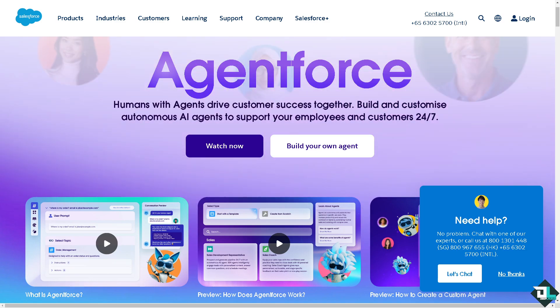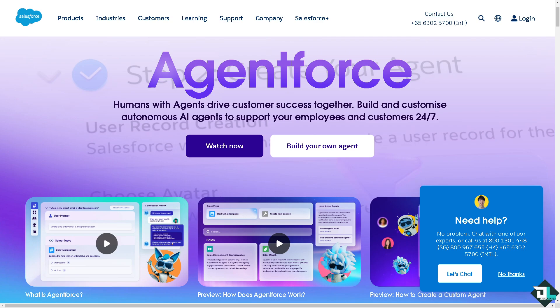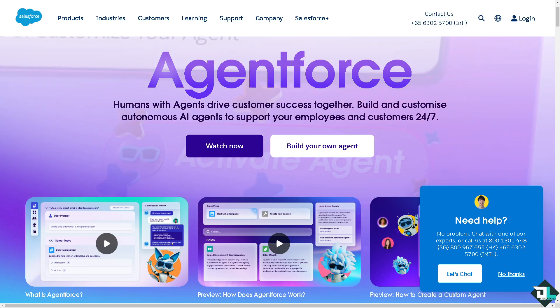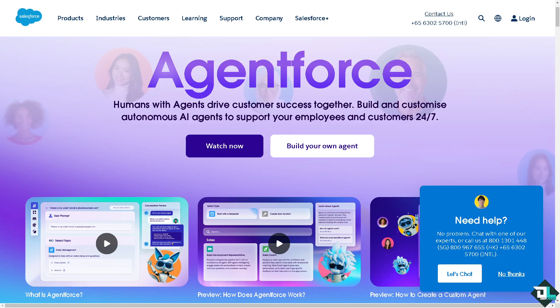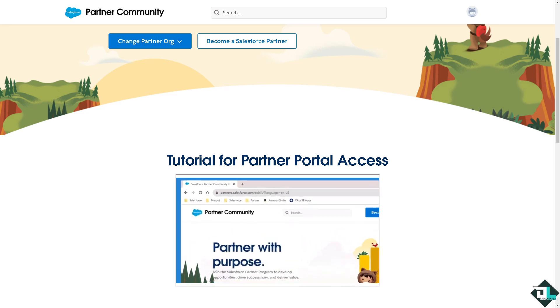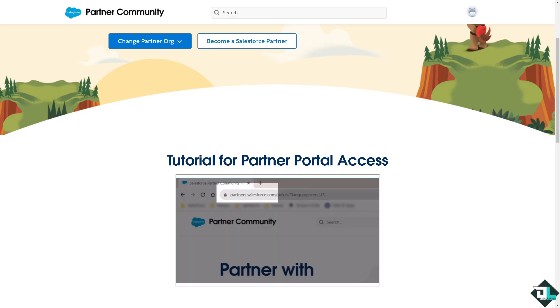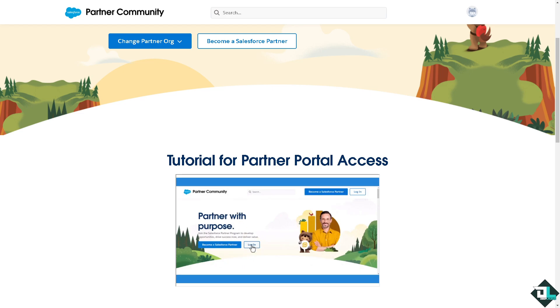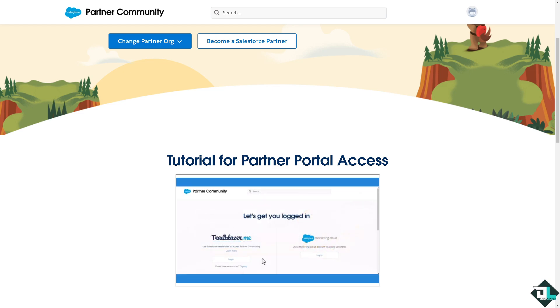Hey everybody and welcome back to our channel. In today's video we are going to show you how to become a Salesforce consultant partner. Let's begin. Becoming a Salesforce consultant partner involves joining the Salesforce partner program and meeting certain criteria that focuses on expertise, client success, and specialization. Consultant partners are companies that provide Salesforce implementation services,